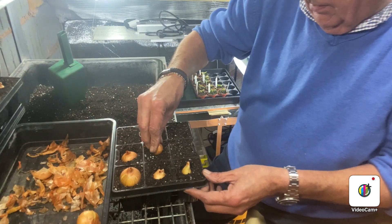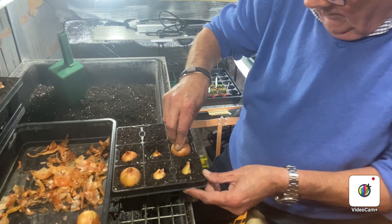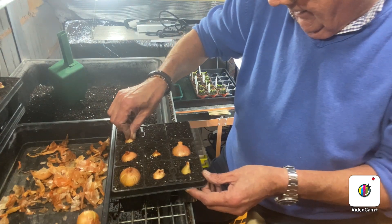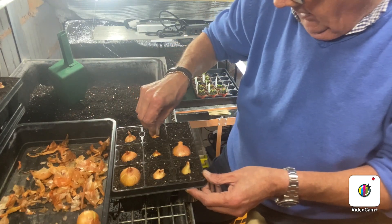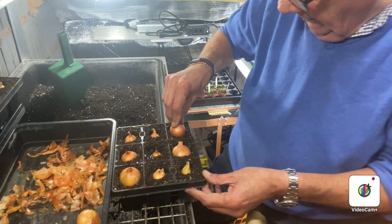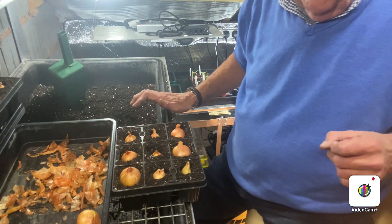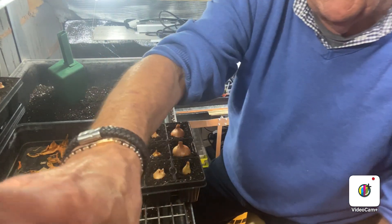I need to get down to the plot, tidy up there, get the greenhouses sorted out. I'll show you a new toy I've bought — and I have purchased it, it's not a giveaway, though I would have accepted it. I've got five left, so I'll do another tray of those and get back to you — won't be long.